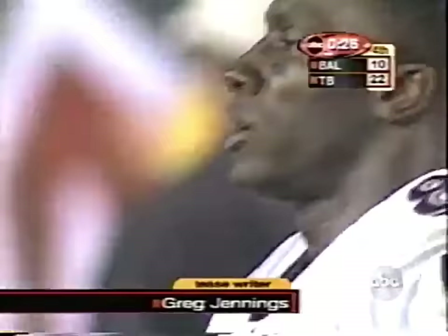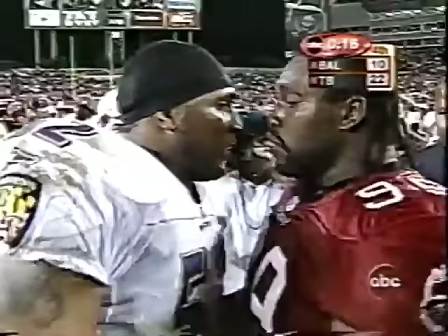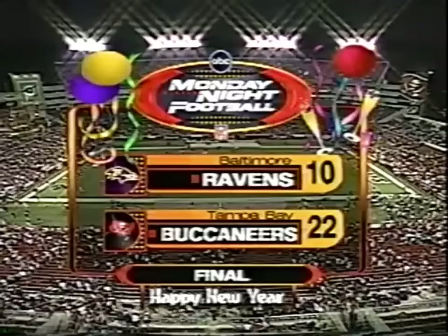Right now all Tampa knows is they can start printing playoff tickets. Baltimore will leave here with a mark of 9 and 6. They came up big last week and once again this week. Tampa wins it 22-10.